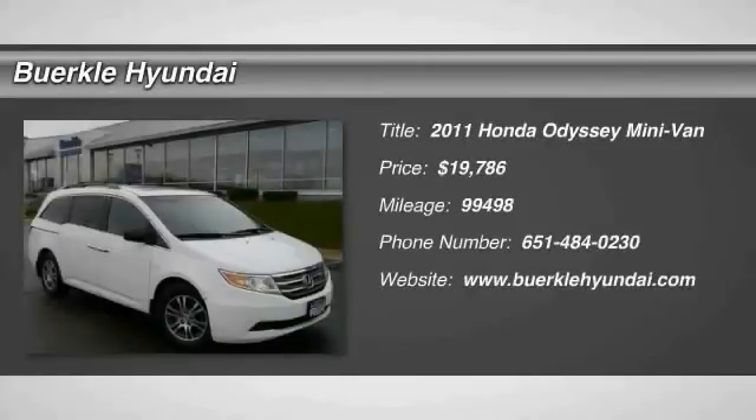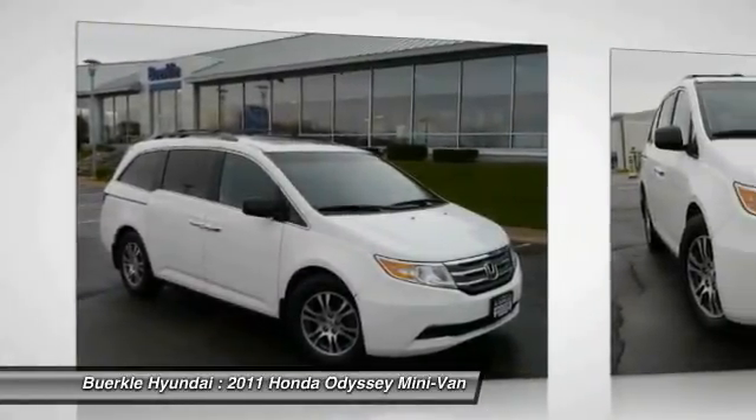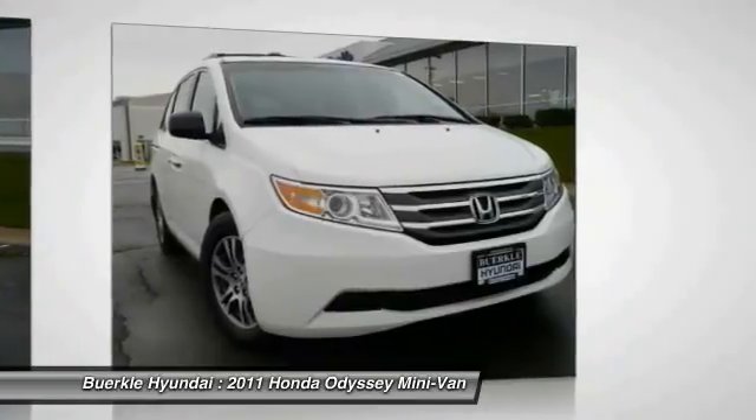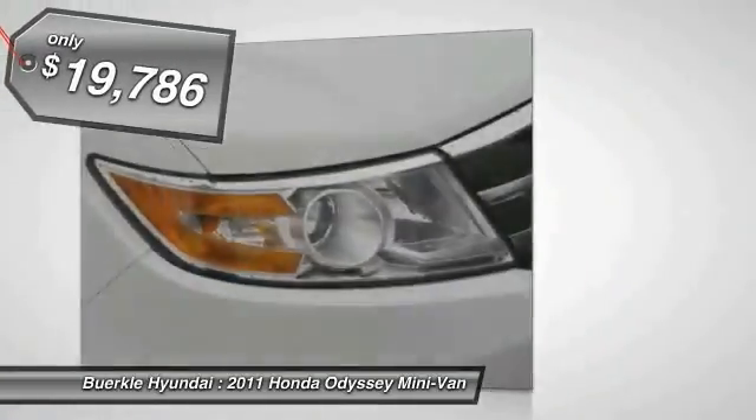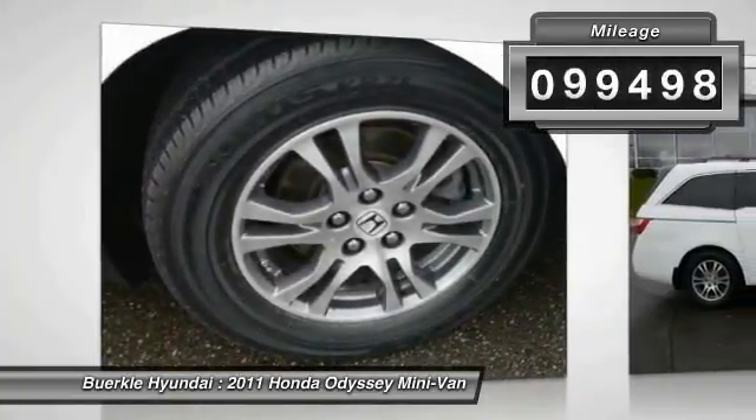The 2011 Odyssey — the Honda Odyssey is a showcase of distinguished style, captivating technology, and advanced safety features, a must for all families and is priced below $20,000. This vehicle has less than 100,000 miles.